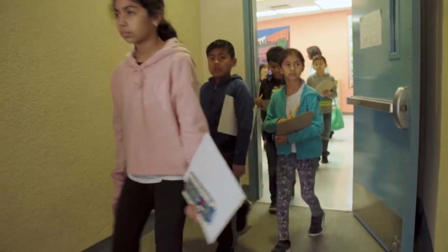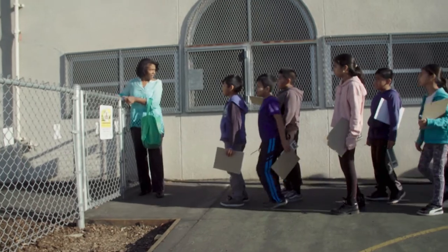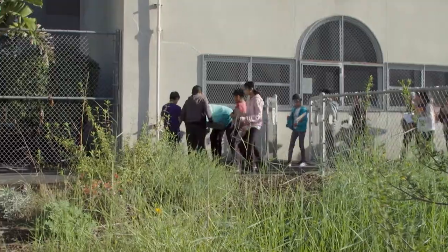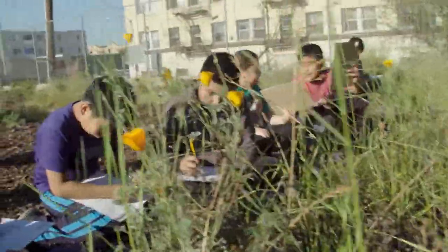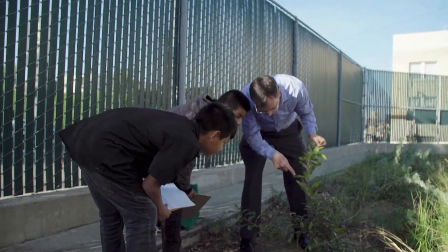The students love this. They love charging in here and really getting to know at a very deep, profound level what's showing up in our habitat. We observe, we record, we analyze, we share. All of these are important skills for our students.